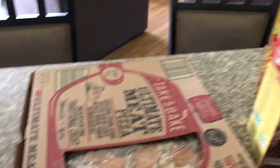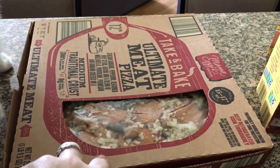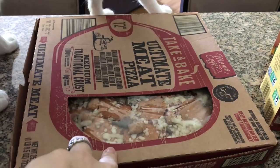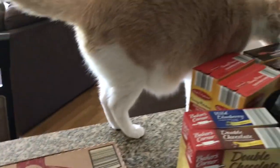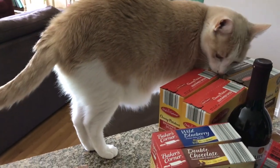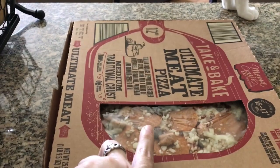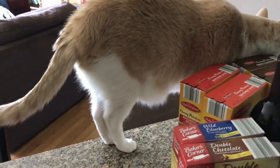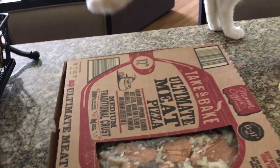One more refrigerator item — a pizza for tonight, which is Friday night when I'm filming this. There's Chino trying to help me — told you guys he is the curiosity-killed-the-cat kind of cat if ever there was one. We've moved him twice since I started filming, but this pizza is for tonight's supper to go with movies.